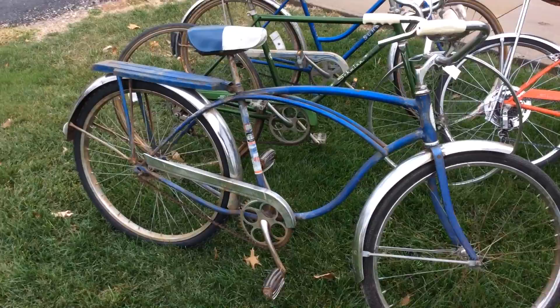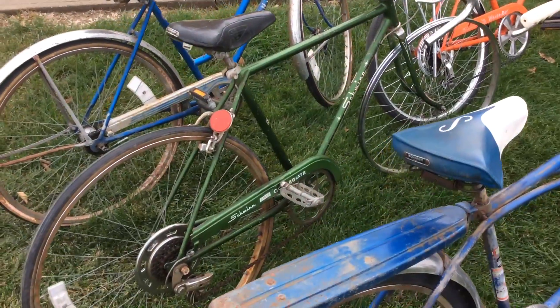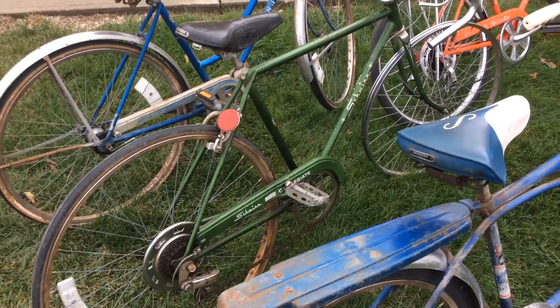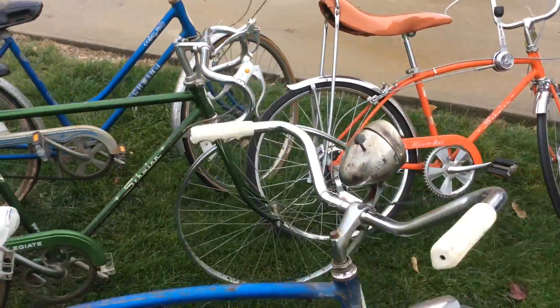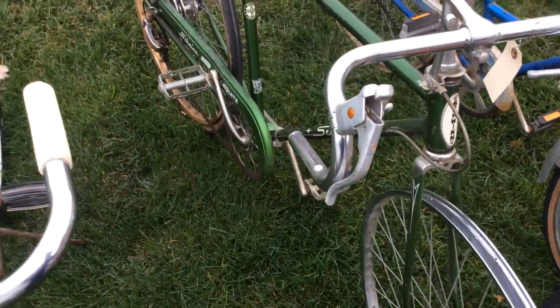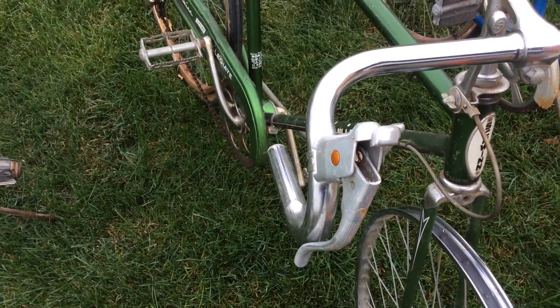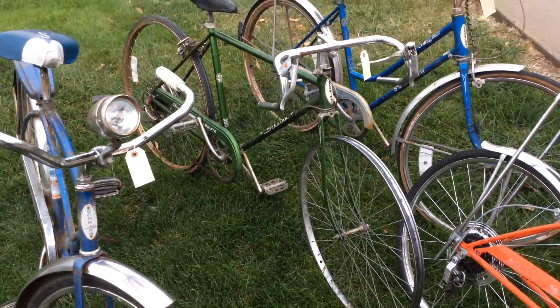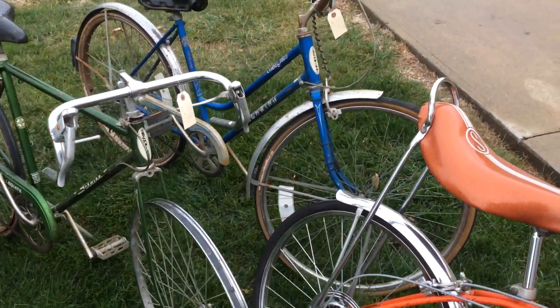The one behind it is a 1970 Schwinn Collegiate 5-speed. This bike needs some work — it's going to need some new tires, new brake cables, and a front brake. But it's a bargain price at $40, and I can certainly fix it up if you want me to, if you want to pay for the parts.